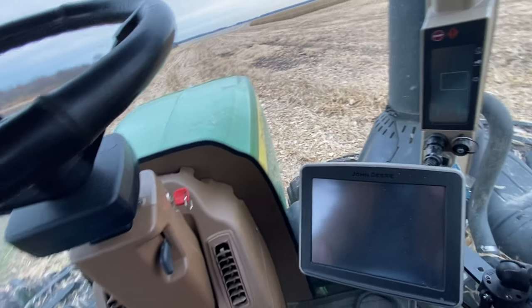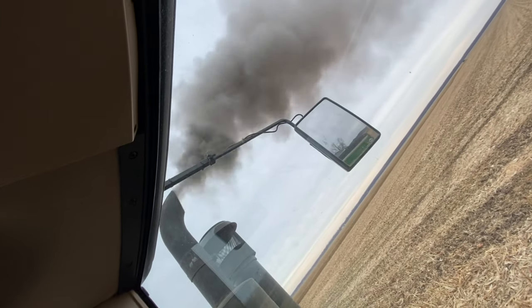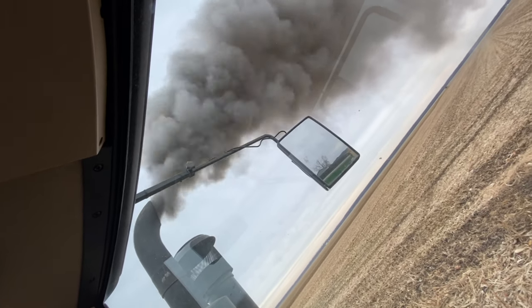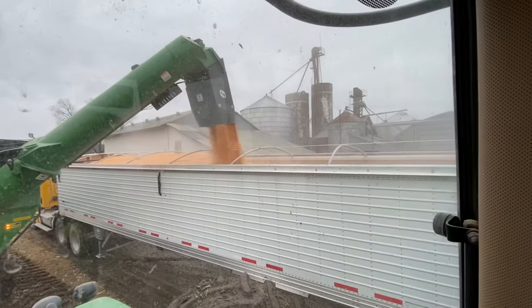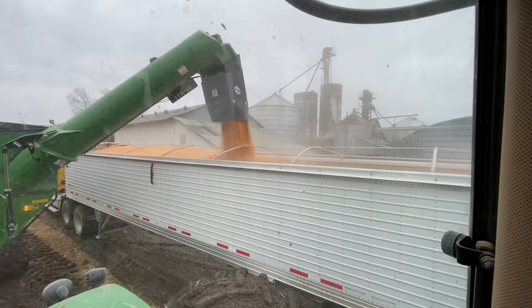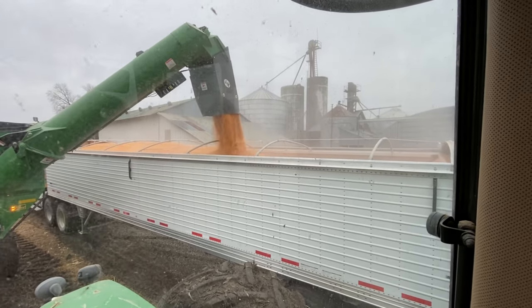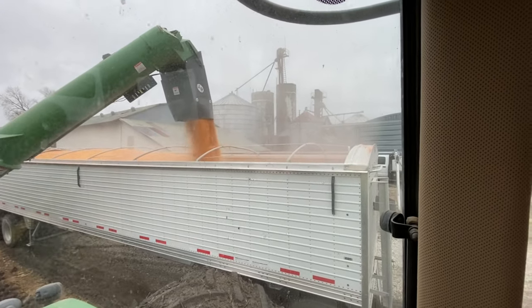Got the call, we're shelling corn today. We're at it — I don't know for how long though, because the tractor keeps throwing an engine air filter restriction code, and those typically are not very fun to get rid of. We'll see how long it lasts before I have to get out and dump the filter again.